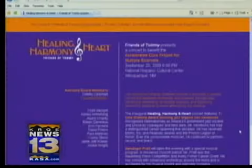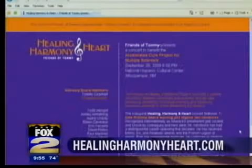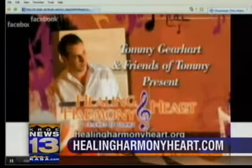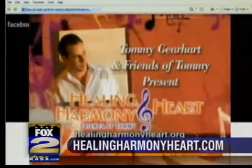Check out HealingHarmonyHeart.com. It has information on the benefit concert for multiple sclerosis this coming Sunday at the National Hispanic Cultural Center. Join jazz vocalist Tommy Gerhardt and friends of Tommy, which includes seven-time Grammy award-winning jazz legend John Hendrix, and Awadijin Pratt will open the evening with a special musical program.